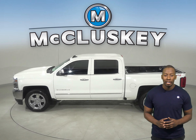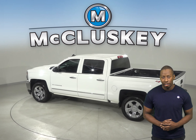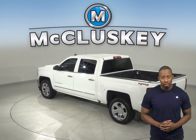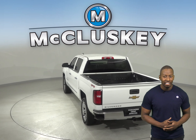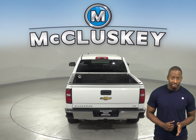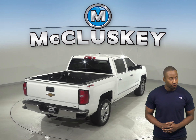Cool features include Sirius XM ready radio along with AM FM radio and a CD player. The leather powered driver and passenger seats are both capable of being heated. There is also remote keyless entry along with a remote start system, so you can start this vehicle up before you leave your house.